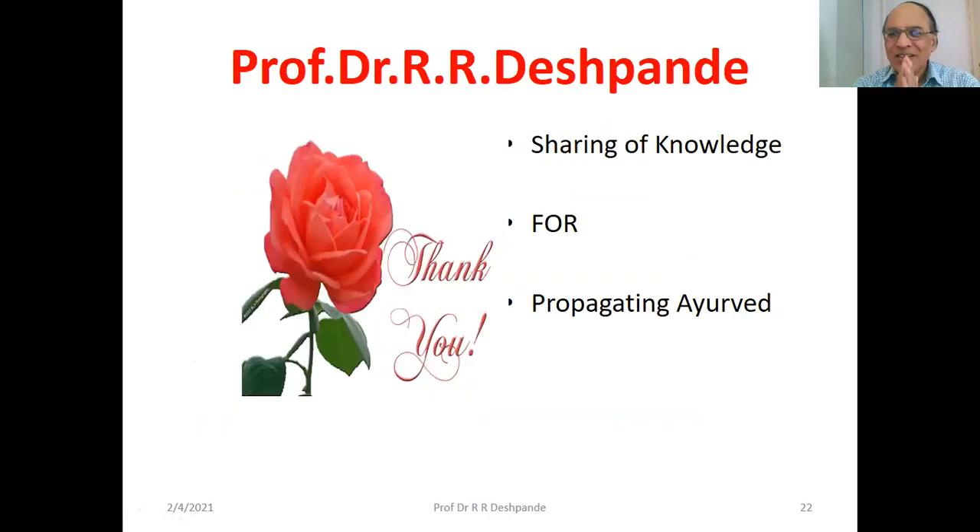Thank you very much. Today we have discussed very interesting things — clinical examination of nails. I am very thankful for your love and patience. Please subscribe to my YouTube channel and give me feedback so I get encouragement. I aim to make one or two videos every day. Thanks a lot, take care.